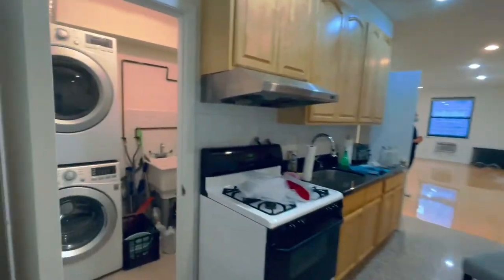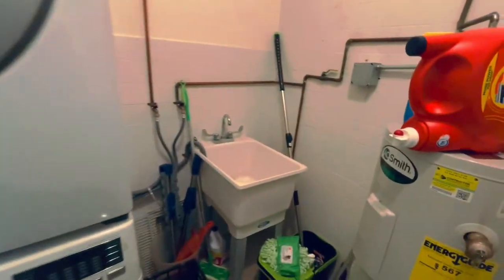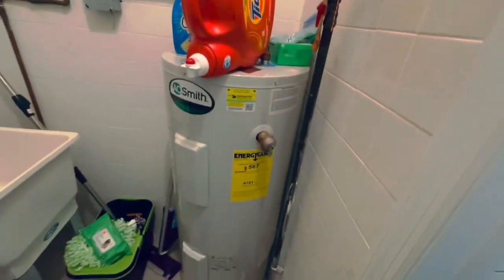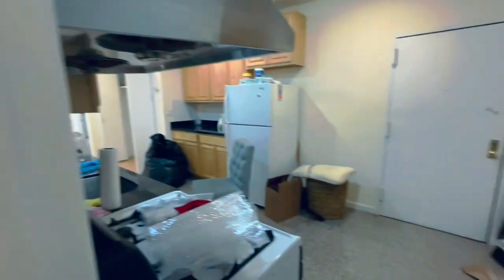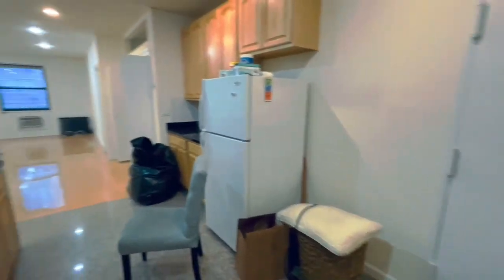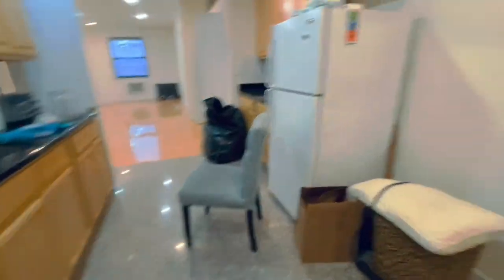Coming out here to the left, we have our stackable washer and dryer with a slop sink. All utilities are included here except electricity and cooking gas. And we have a gorgeous kitchen here with maple cabinets, granite floors, and look at these bamboo wood floors.